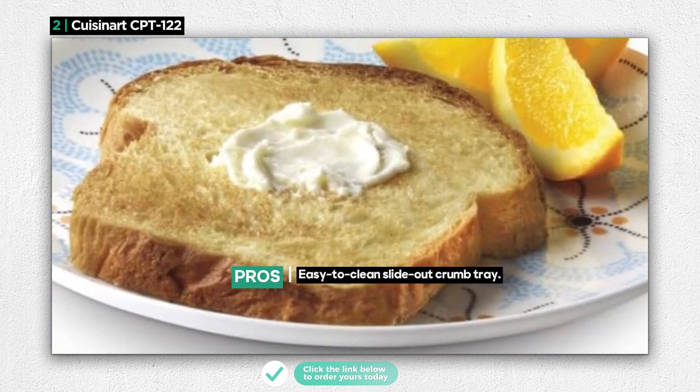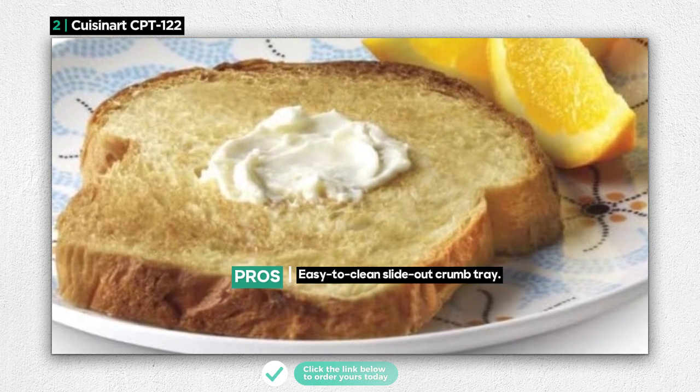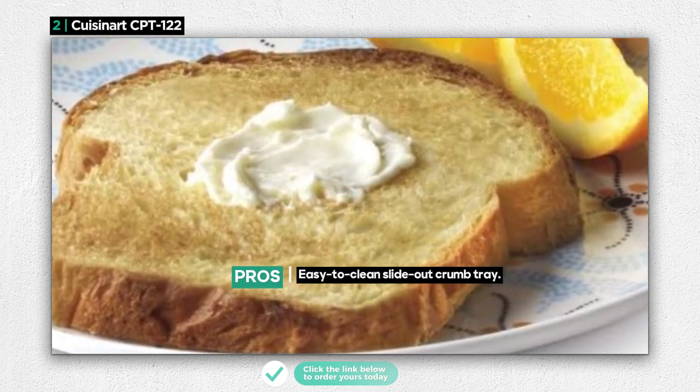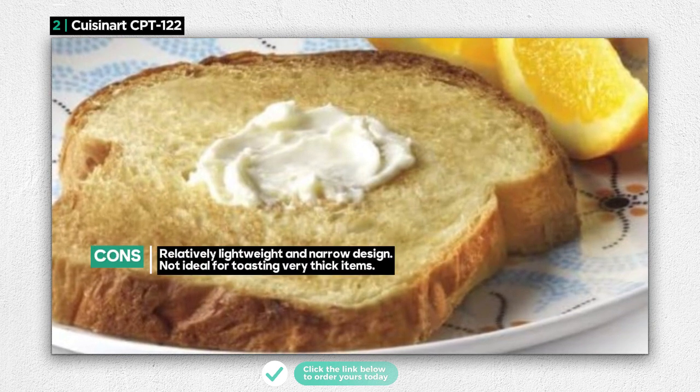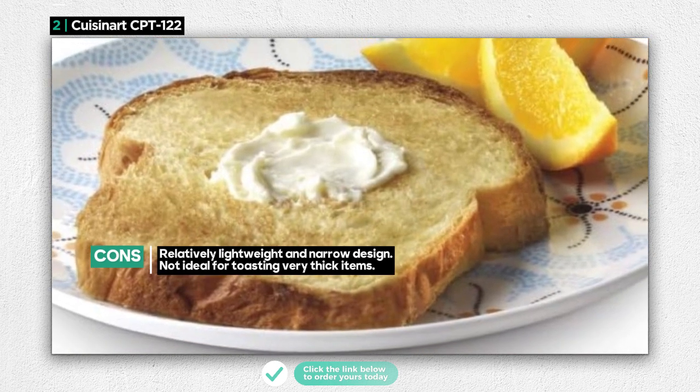While it excels in many aspects, it's important to note that the Cuisinert CPT-122 is relatively lightweight and narrow, which might be seen as a drawback for those looking for a more robust appliance. Additionally, it may not be the best choice for toasting very thick bagels and muffins.